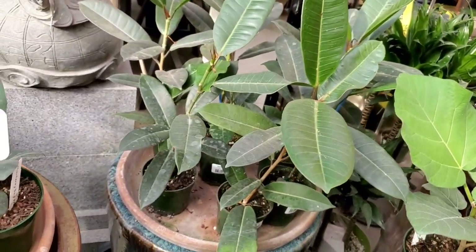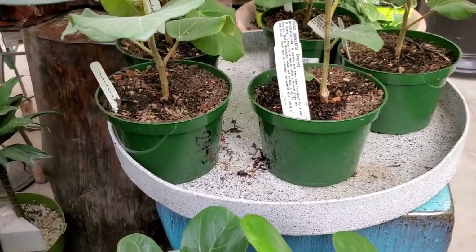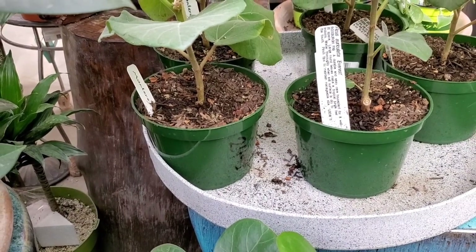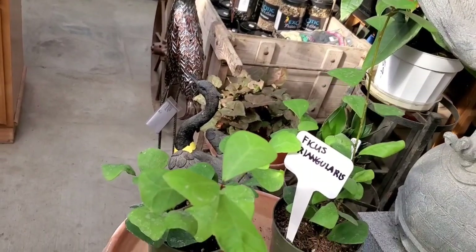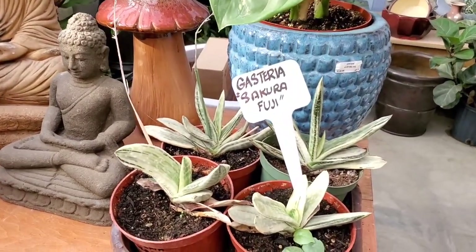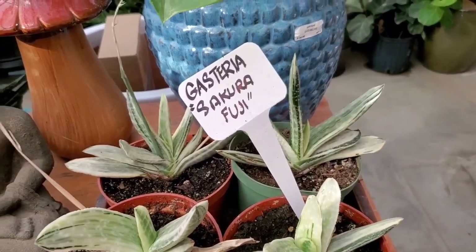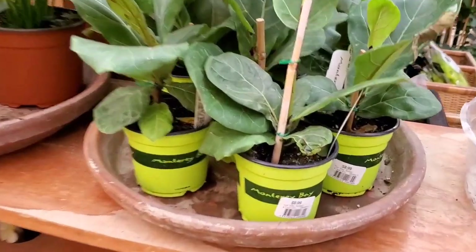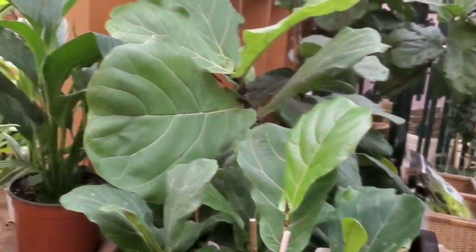That's a Ficus Americana. Ficus Auriculata Everest — a durable and easy-care houseplant for a well-lit space. Large round leaves make a tropical jungle feel indoors. I don't know much about this plant, but it's here every time I come here and I like it more and more every time I see it. Ficus Lyrata Suncoast — I wonder what the difference is between all the different variations.